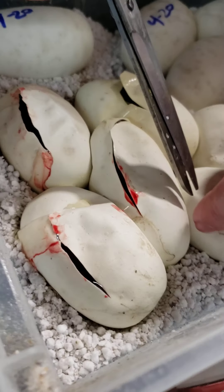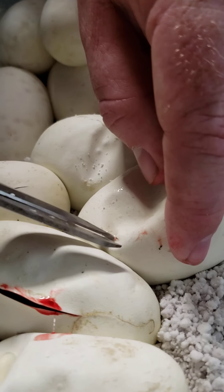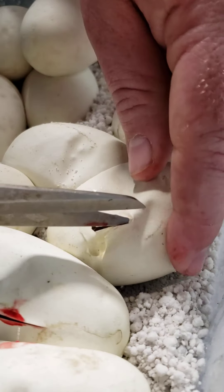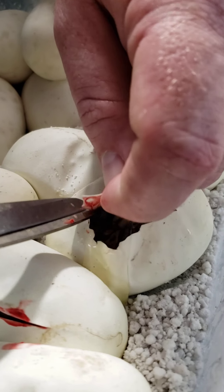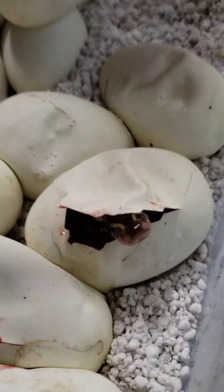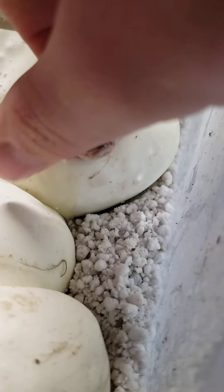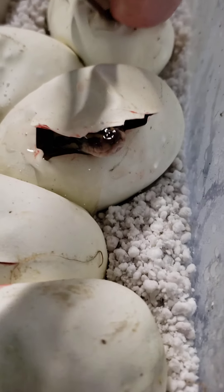I don't remember exactly who the dad was, but right now I'm thinking it might be the Mojave or the Mystic that I have. I wasn't even really expecting this batch. Hey little guy — that one was eager to see the world!